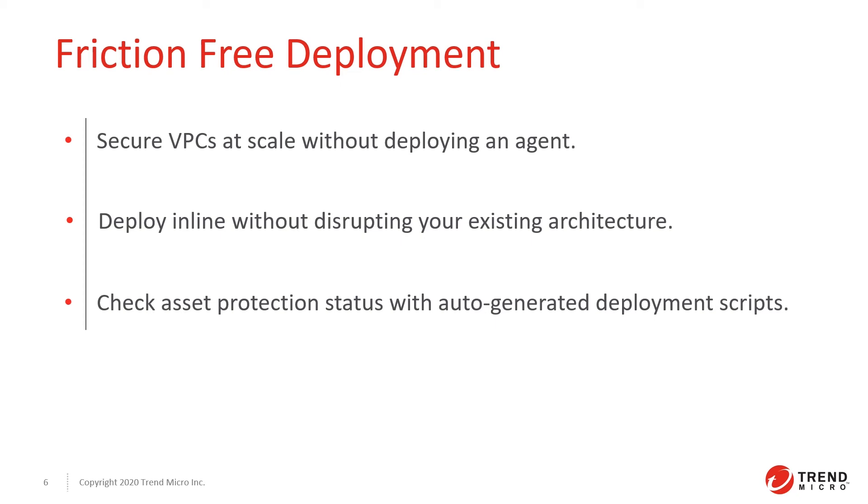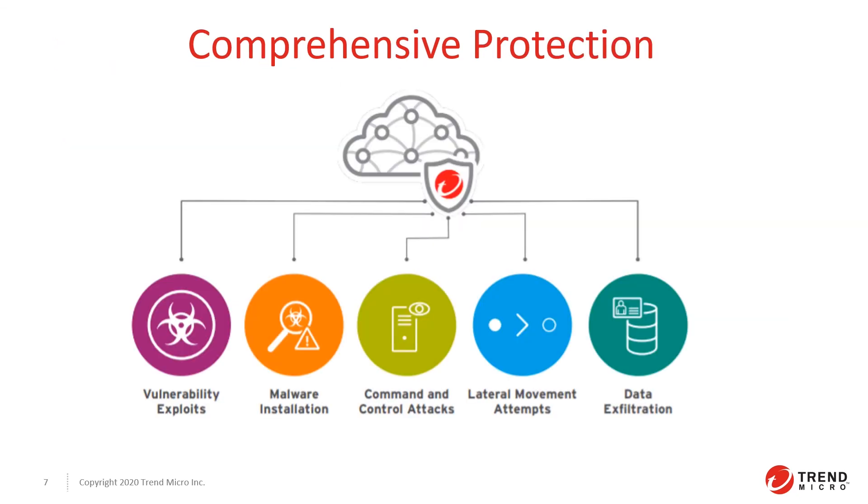Network security offers comprehensive protection for every step of the attack lifecycle, providing protections against command and control attacks, vulnerability exploits, and data exfiltration. Our layered defense model, backed by the best of breed threat research, also protects against the lateral movement of infiltrations.